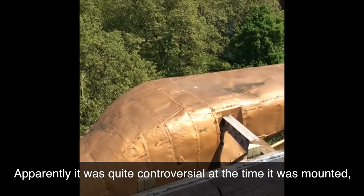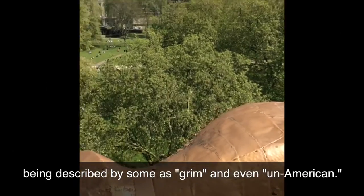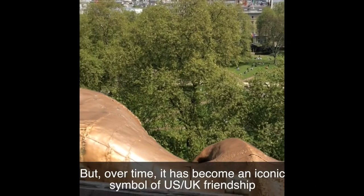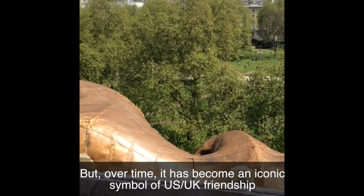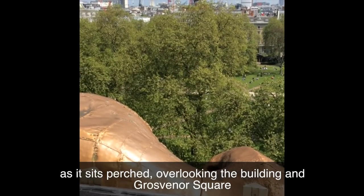Apparently, it was quite controversial at the time it was mounted, being described by some as grim and even un-American. But over time, it has become an iconic symbol of U.S.-U.K. friendship as it sits perched,